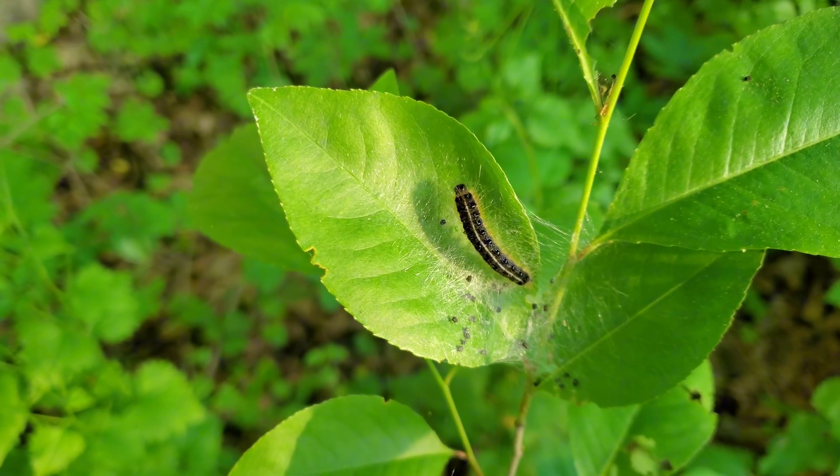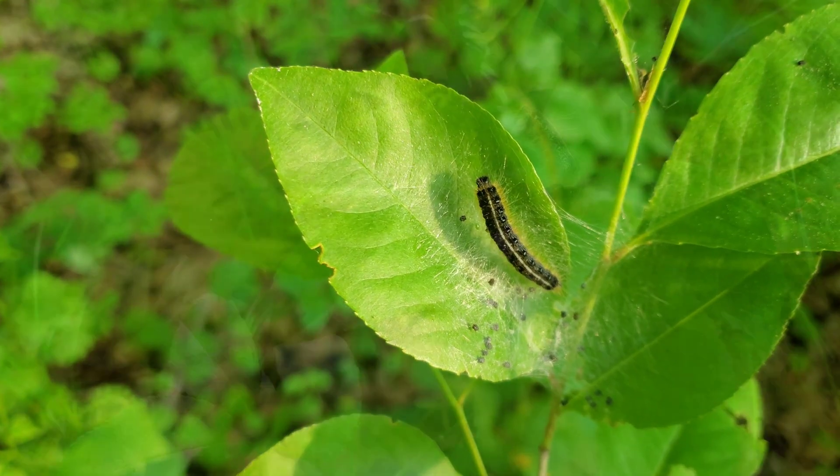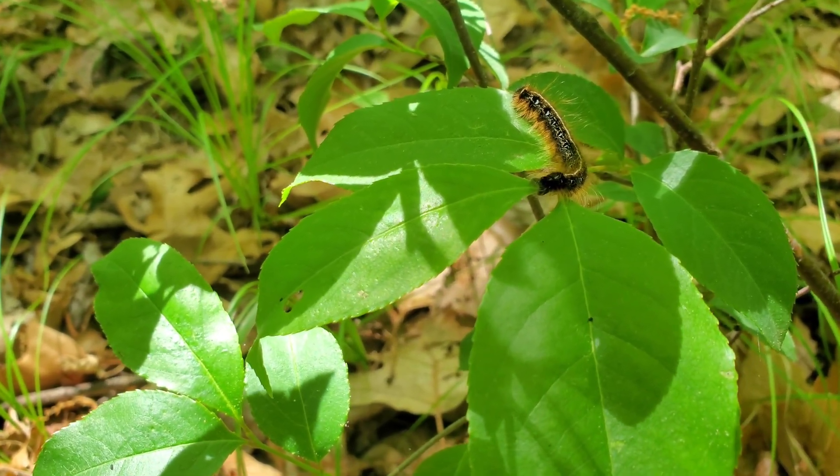In a few weeks, these caterpillars will emerge as moths — reddish-brown, short-lived, and driven to repeat the cycle. By summer's end, the next generation is already in place, waiting for another spring.